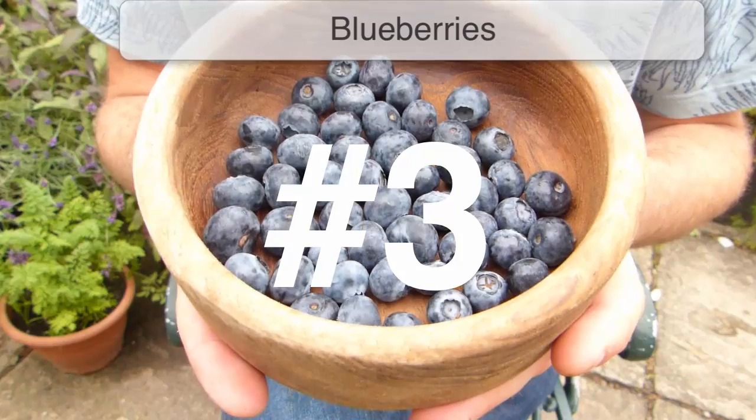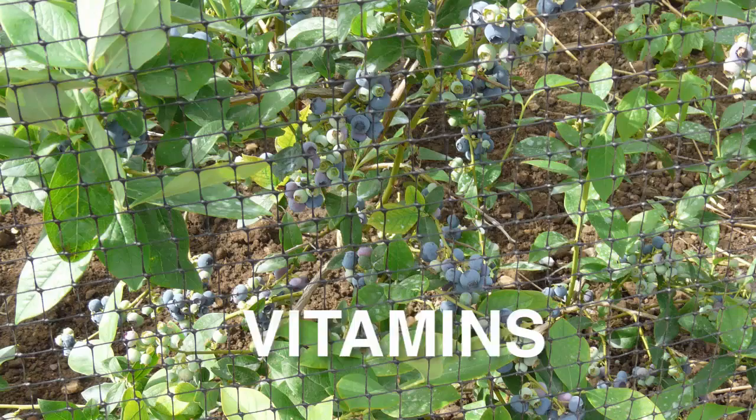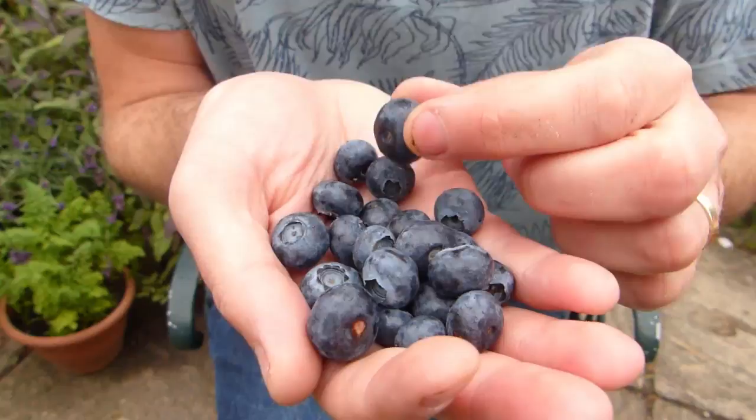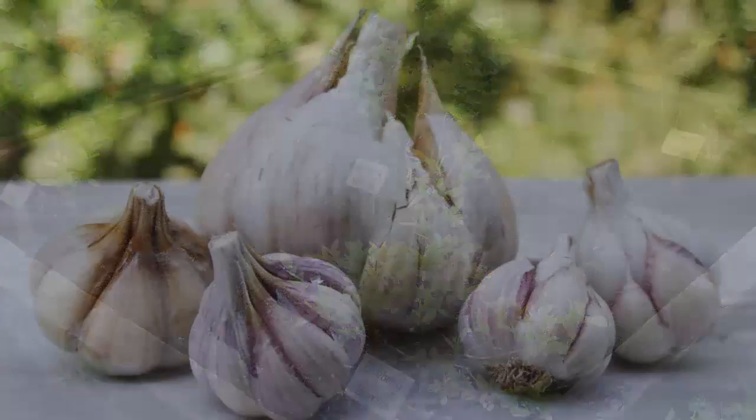Another berry positively bursting with nutrients is the beautiful dusky blueberry. Blueberries are a well-known health booster, containing a cocktail of essential nutrients, from zinc, copper, vitamins and iron, to a hearty dose of the powerful antioxidant anthocyanin. Blueberries can boost your brain, with studies showing a link between their daily consumption and a slower advancement of Alzheimer's. Grow blueberries in acidic potting soil in a sunny spot, and choose a range of early, mid and late season varieties to extend your harvest.